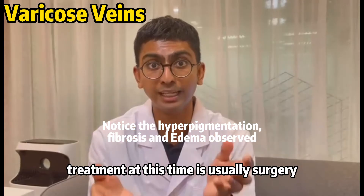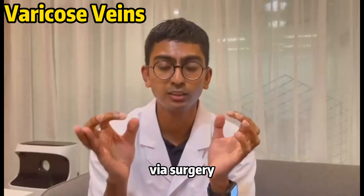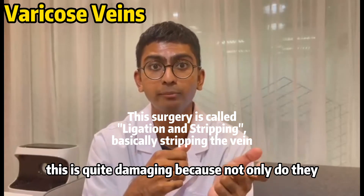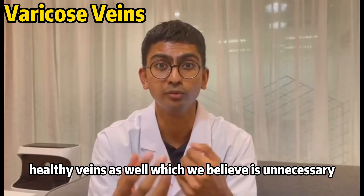Treatment at this stage is usually surgery. The mainstream approach is to pinpoint the location of the damaged vein via surgery and remove the entire capillary network. This is quite damaging because not only is the damaged vein removed, but healthy veins are also removed, which is considered unnecessary.